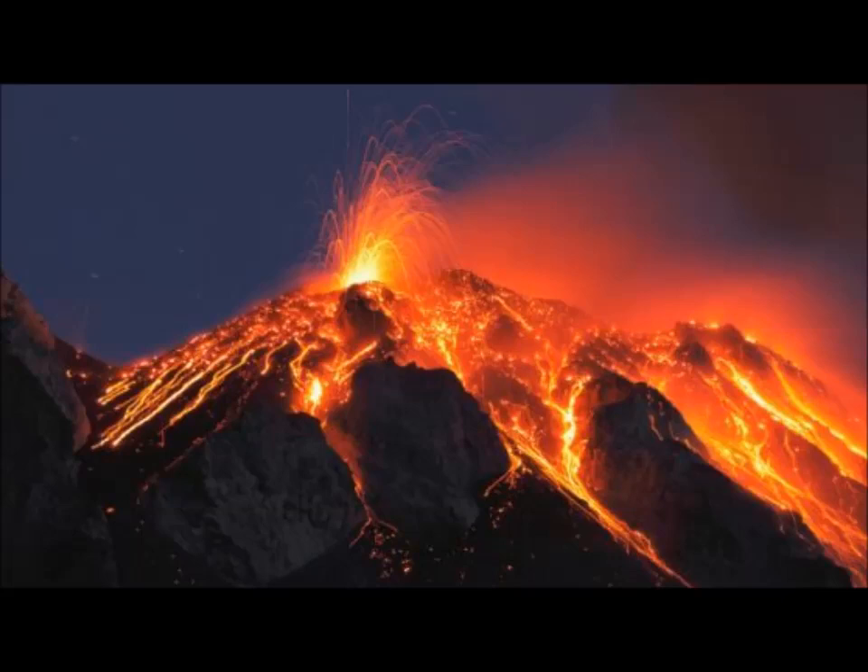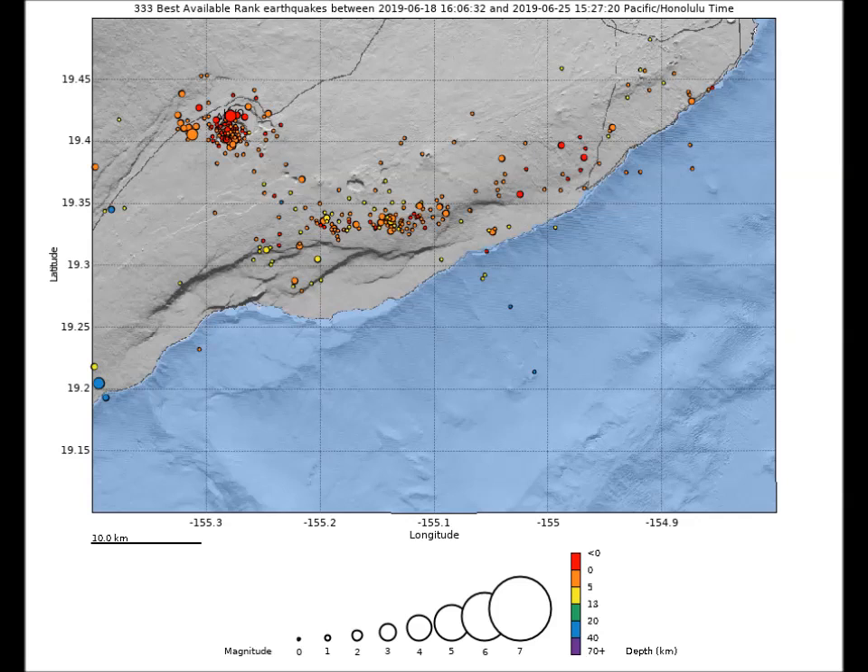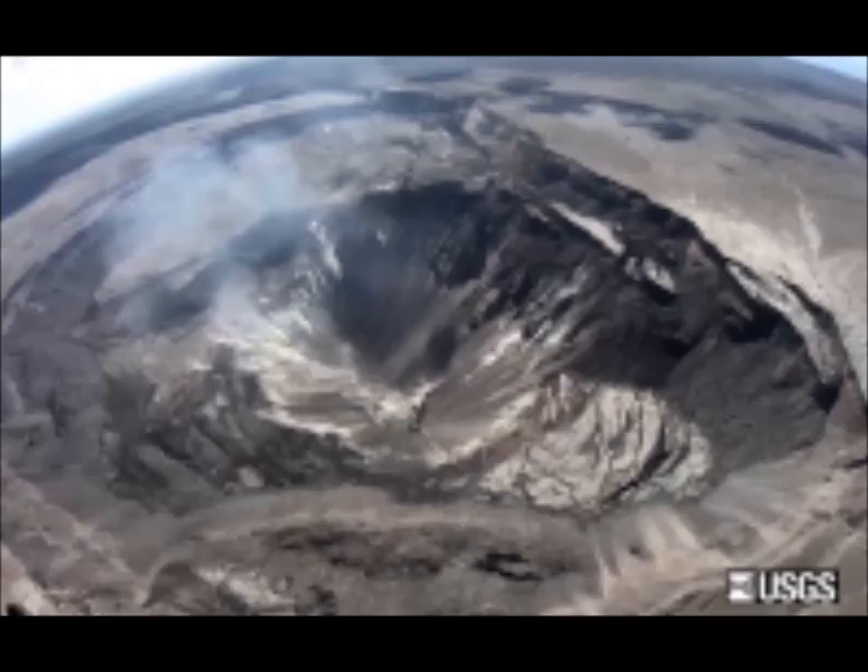HVO continues to carefully monitor all data streams along the Kilauea east rift zone for important changes. Hazards remain at the lower east rift zone eruption area and at the Kilauea summit. Residents and visitors near the 2018 fissures and lava flows and summit collapse area should heed Hawaii County Civil Defense and National Park warnings. Civil defense advises that lava flows and features created by the 2018 eruption are primarily on private property.